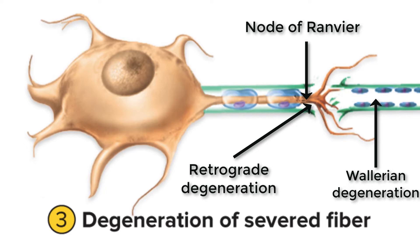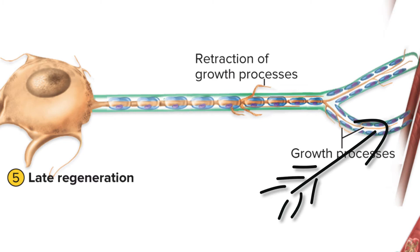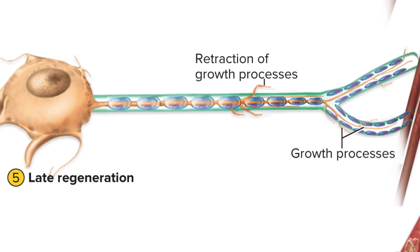Step four shows us that the neurolemma forms what's called a regeneration tube surrounding the space where the degenerated axon used to be. Finally, the regeneration tube guides the axon through regrowth all the way across the injured area — from the most proximal node of Ranvier relative to the injury site, all the way down to where the axon terminals were, including rebuilding the axon terminals. So all of that old axon that degenerated after the injury is replaced by new, fresh axon.